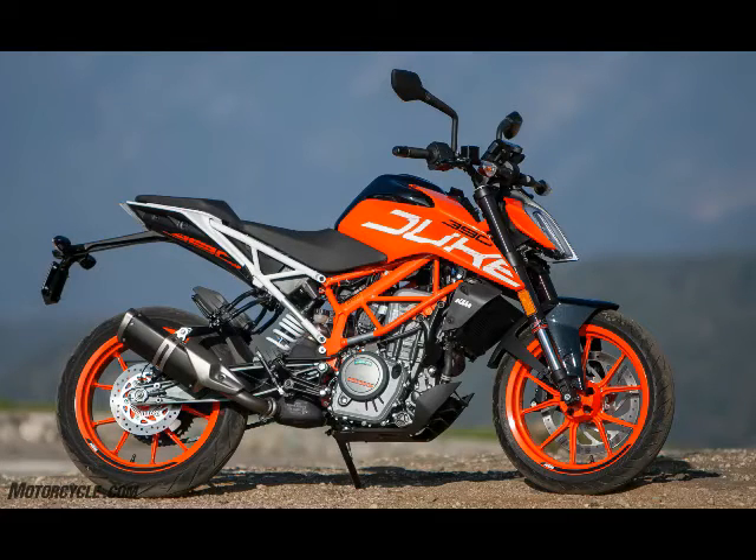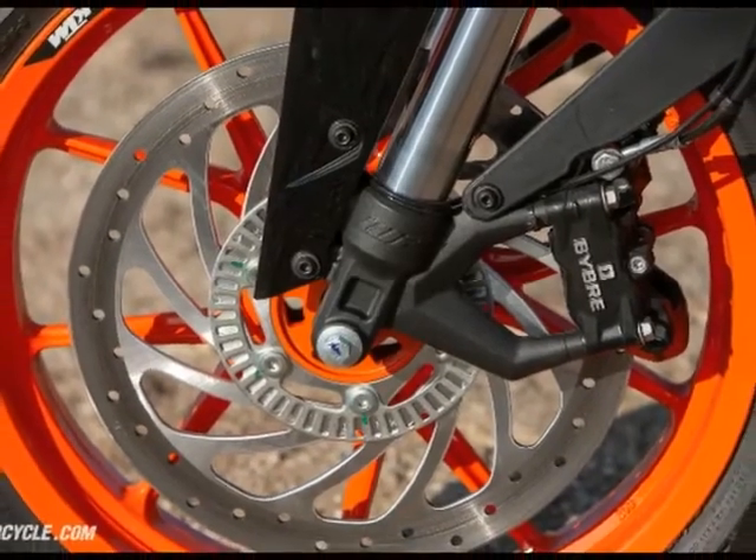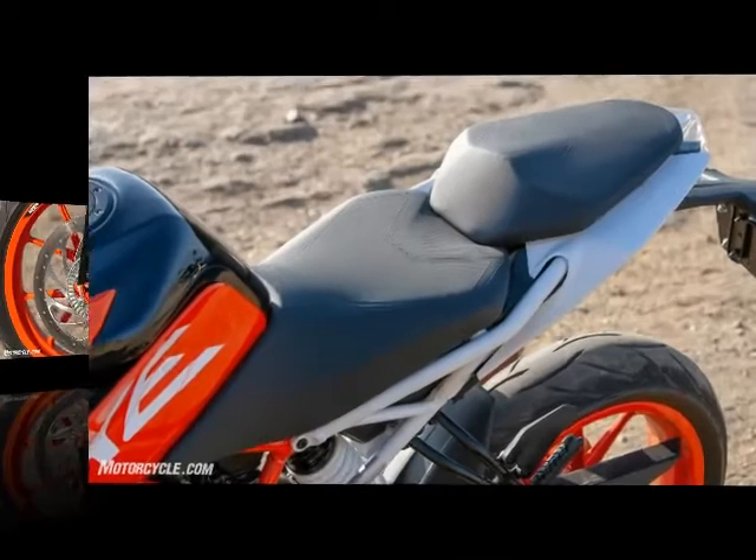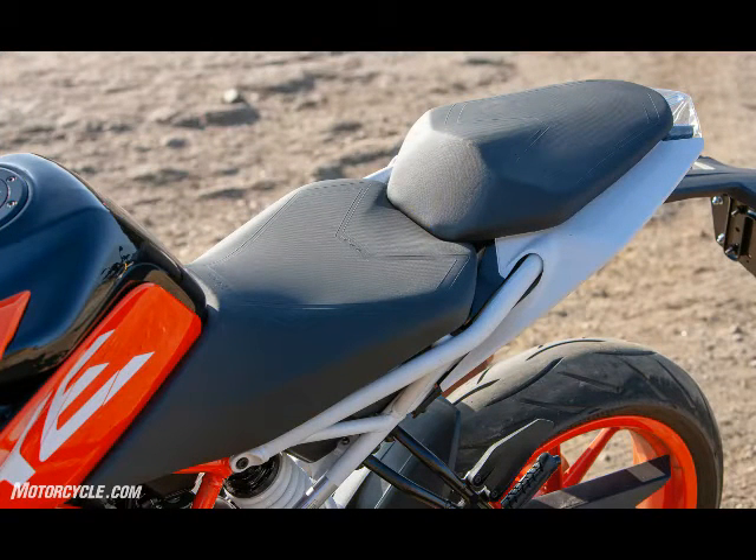Suspension components are provided by KTM's in-house WP suspension. A 43 millimeter fork is used up front with a single progressive shock in the rear. Devoid of adjustability save for preload on the shock, the stock settings are admirable — nicely damped for soaking up bumps around town yet stiff enough to be compliant once the going gets twisty.